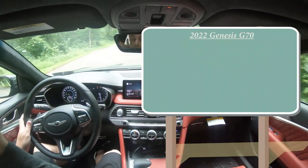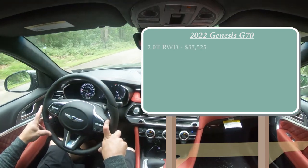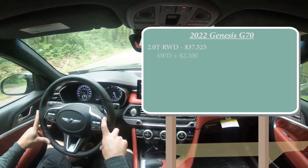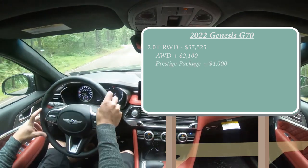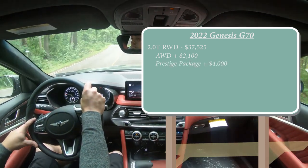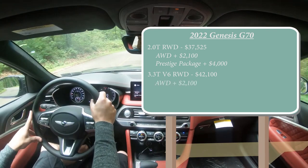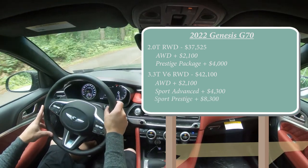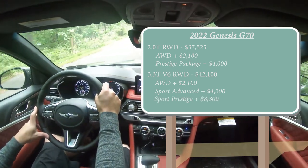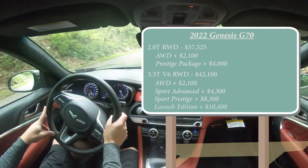Let's start with pricing. The 2.0T rear-wheel drive starts at $37,525; add all-wheel drive for $2,100, or the prestige package for $4,000 more. The 3.3T V6 rear-wheel drive starts at $42,100; add AWD for $2,100, the sport advanced package for $4,300, or sport prestige for $8,300. Lastly, the launch edition — the one we have today — is limited to 500 units and adds $10,400.